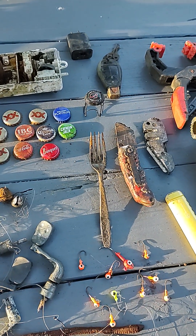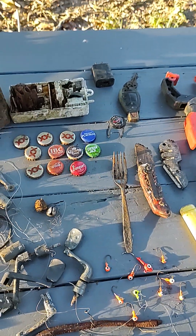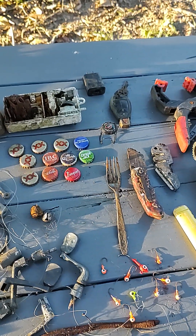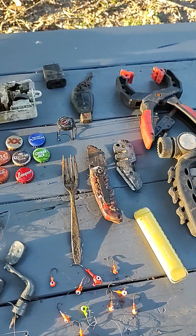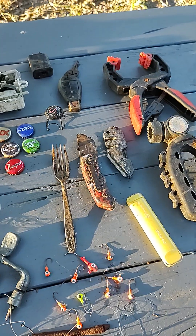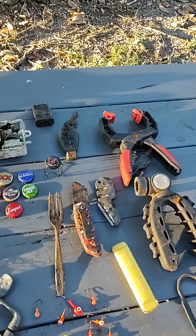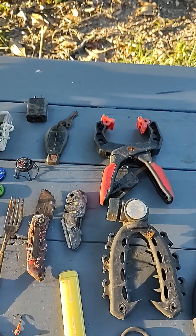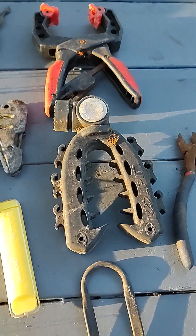I'm actually gonna try to get the blade out of the razor knife and clean it up like I did the last one. The fork is stainless steel, kind of a pretty design, and I'm gonna try to clean it up and see what it looks like. That is a knife sharpener — I'm gonna clean that one up too.